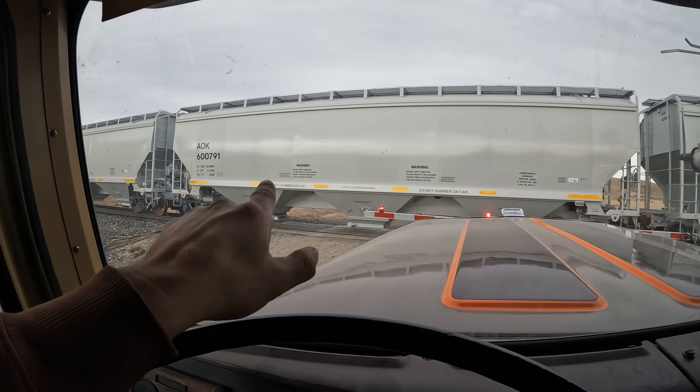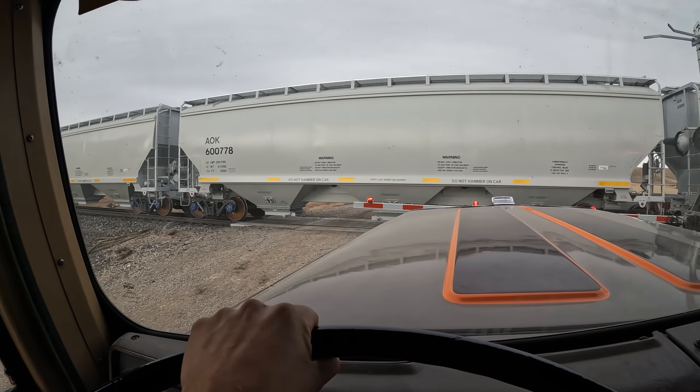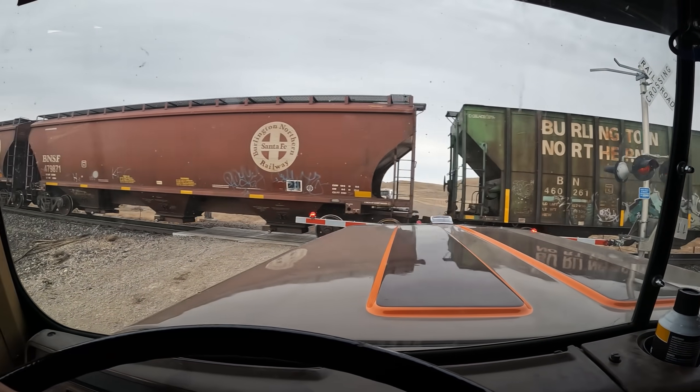Whoa, look at that — brand new grain cars. I've never seen them grain like that before. Brand new, wow, that's nice. Oh, that didn't last very long, but back to the old stuff.